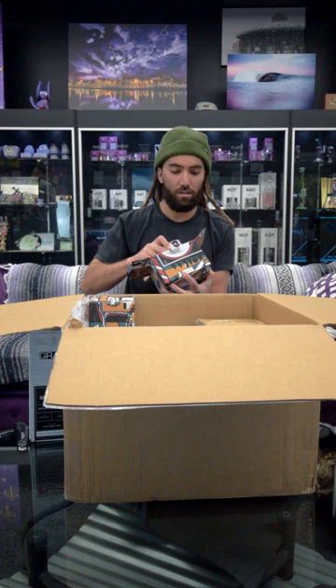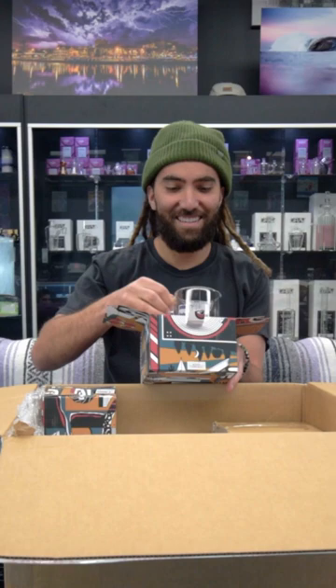A little coffee mug? Two of them in there, alright. I'll keep one of these. Thank you GRAV.